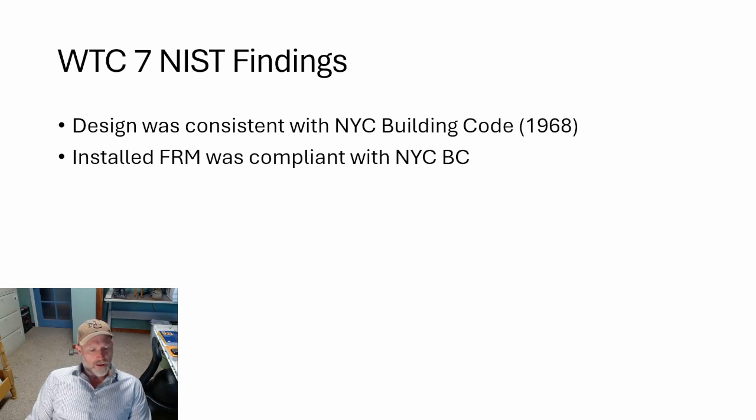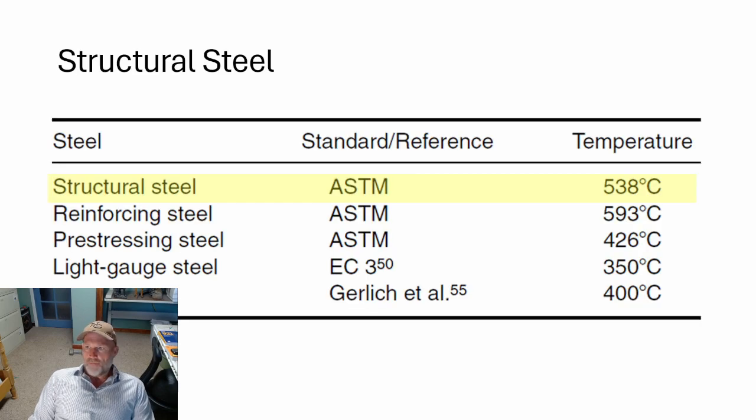NIST determined that the design was consistent with the applicable New York City Building Code. The sprayed-applied fire resistant material was also compliant. Whether that was adequate is worth considering — the American Institute of Steel Construction may have some different interpretations. The threshold for structural steel design is 538 degrees Celsius.